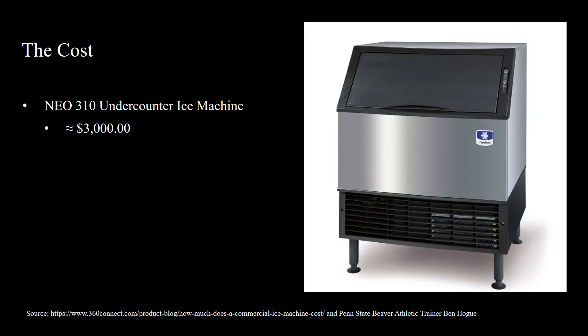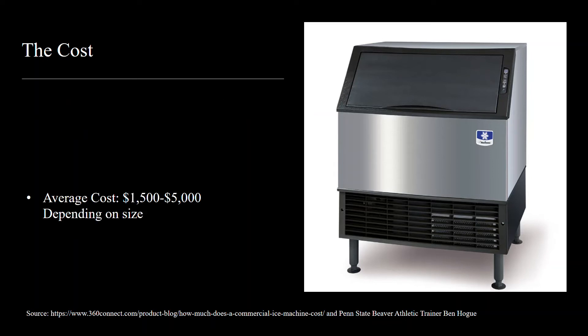The ice machine in the athletic training room costs around $3,000 and produces 304 pounds of ice a day, but holds up to 100 pounds of ice. Compared to other machines, this is a good price as they can range from $1,500 to $5,000 depending on size.